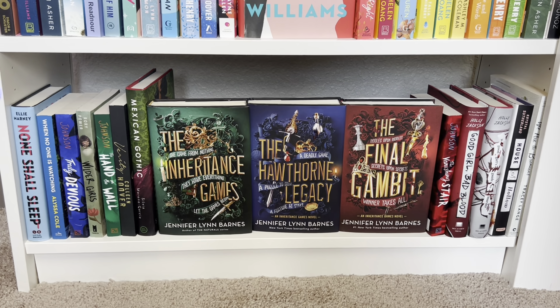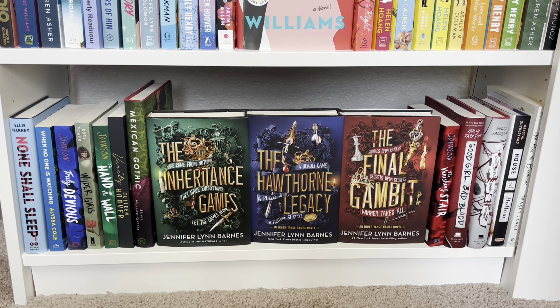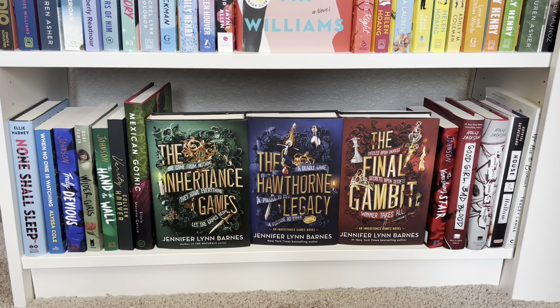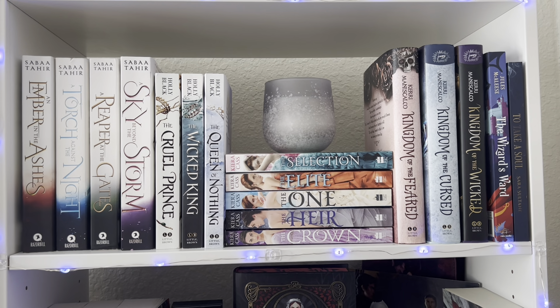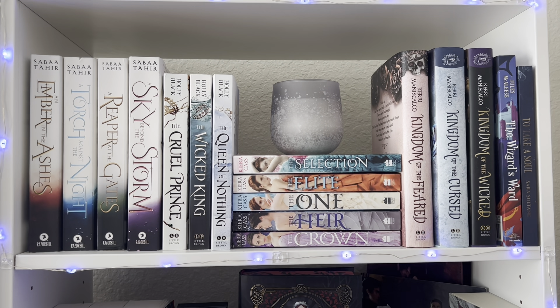This is the last shelf on this particular bookshelf — it's my thrillers. I have the whole Inheritance Games trilogy on display because those covers are stunning. When the fourth book comes out, I don't know what I'm gonna do. I also have A Good Girl's Guide to Murder, the Truly Devious series, When No One Is Watching, and Verity. I also did a gradient — blues to greens to reds to whites on this shelf.